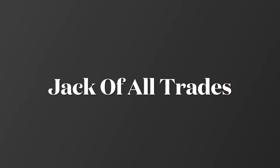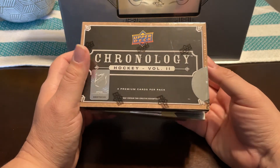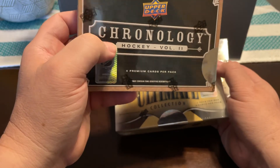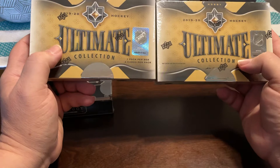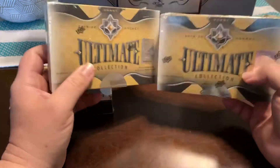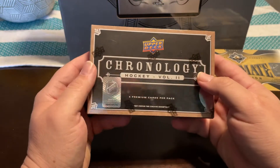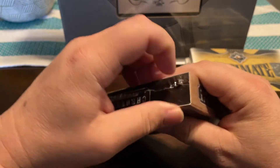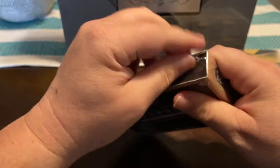Today I got three boxes of some hockey breaks. I got one box of 2019-20 Chronology Volume 2, and then two boxes of the Ultimate Collection 2019-20. I really like some hockey product. I don't collect it normally, but the cards are really clean and I know there's a huge fan base out there, so hopefully get something really good out of here.